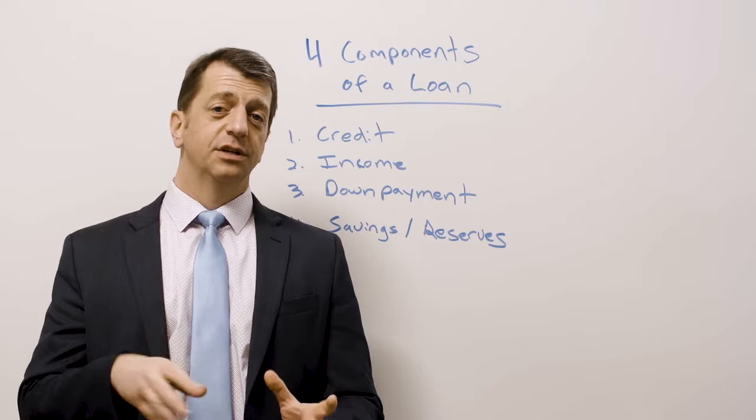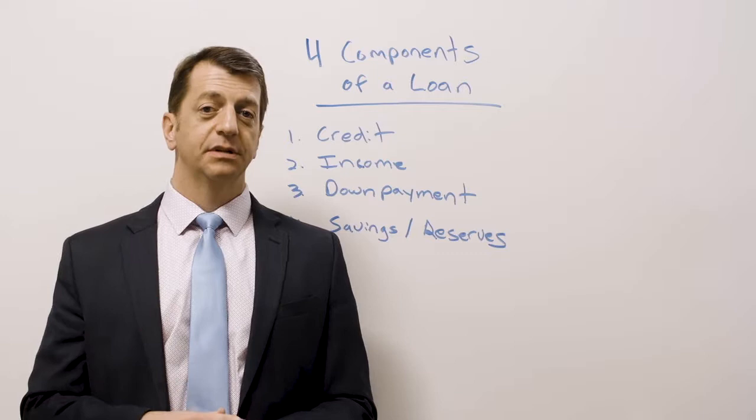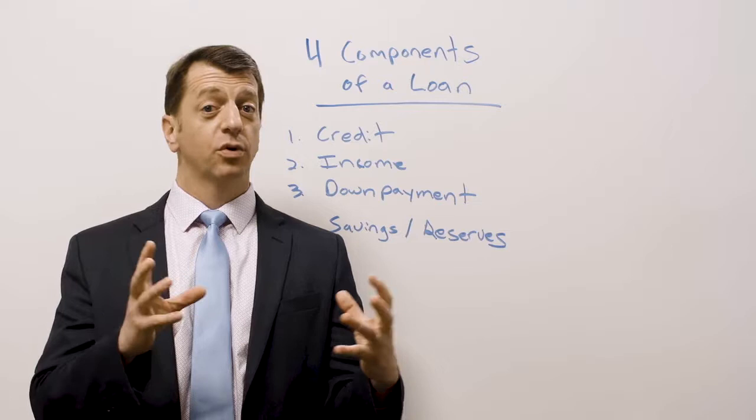Hi there. We're going to talk about the four components of a loan. I'm going to use an analogy that will help bring how they all work together into one good concept: a loan has four tires on it, just like a car has four tires on it.